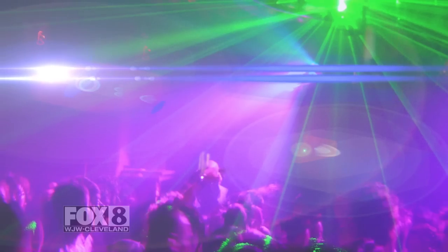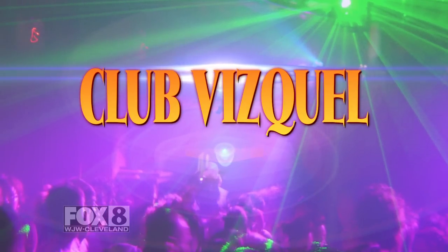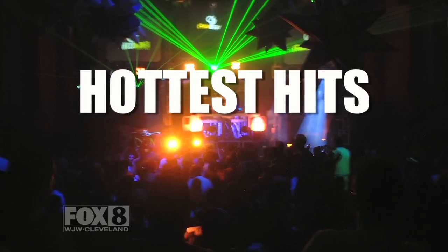Are you ready to dance? Well, then it's time to head over to Club Vizquel. Progressive Field's new dance bar features the area's most popular DJs spinning today's hottest hits in a totally baseball-free environment.